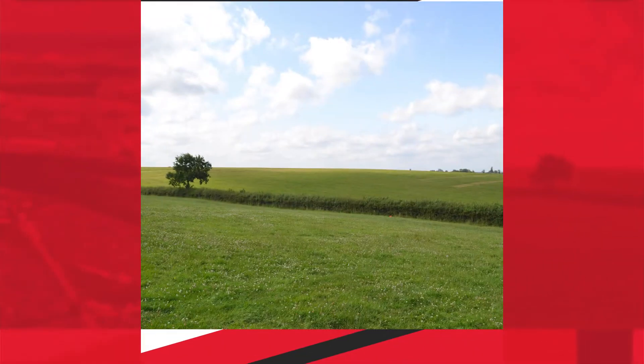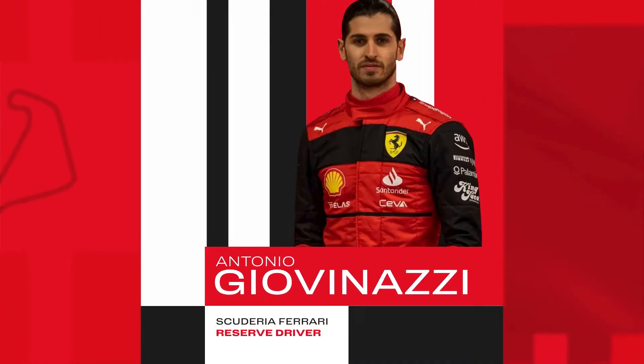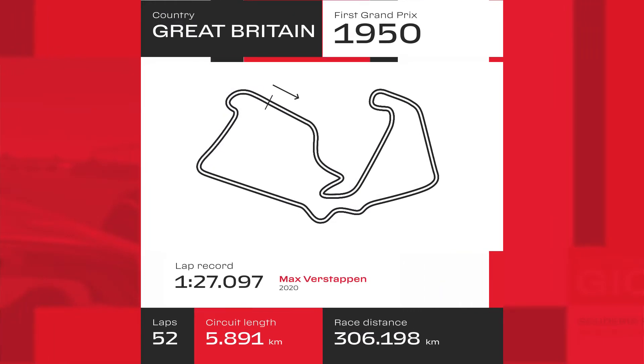There is always a great atmosphere in England. We are in Silverstone, where the first ever Formula 1 race took place 72 years ago. I'm Antonio Giovinazzi, Ferrari Reserve driver, and I will be your guide for the Snapdragon race preview.